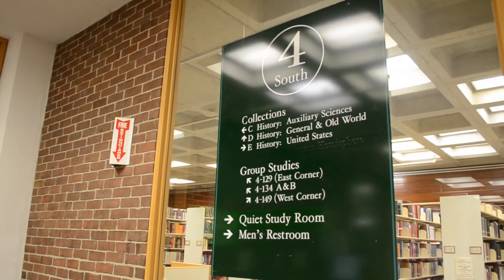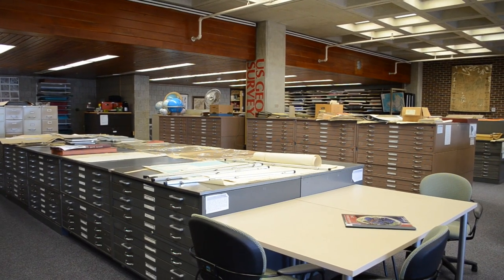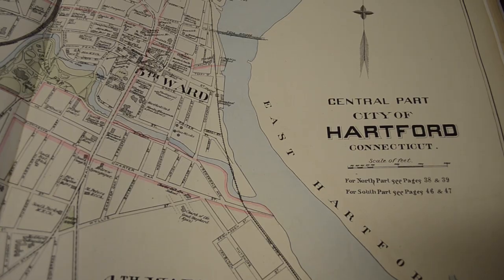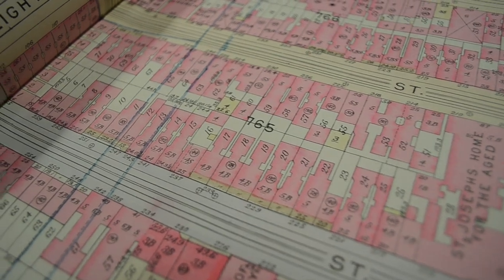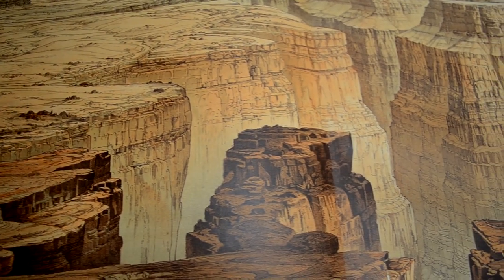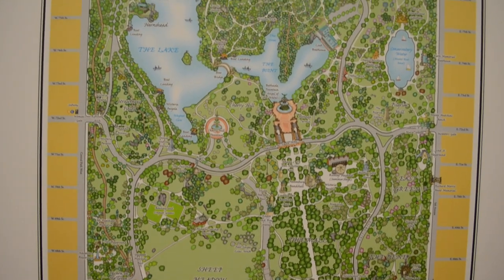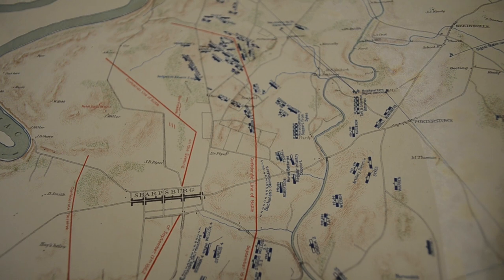Level 4 is home of the Connecticut State Data Center and the Map and Geographic Information Center. The Connecticut State Data Center is the state's lead agency in collection and dissemination of U.S. Census Bureau statistics, offering assistance with locating data, data projects, map creation, and more.